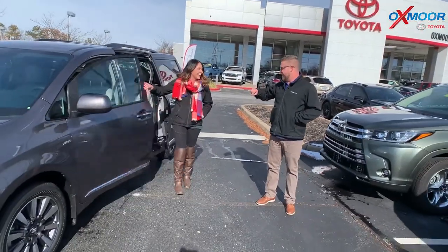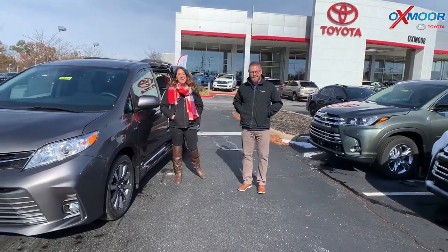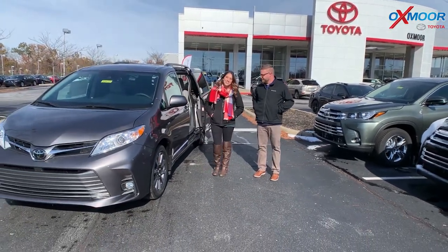Thanks Chuck. We need to put a note: it does not recommend hauling cows in the Sienna. Yeah, try not to put a cow in there. Alright guys, if you have any questions, please feel free to let us know.